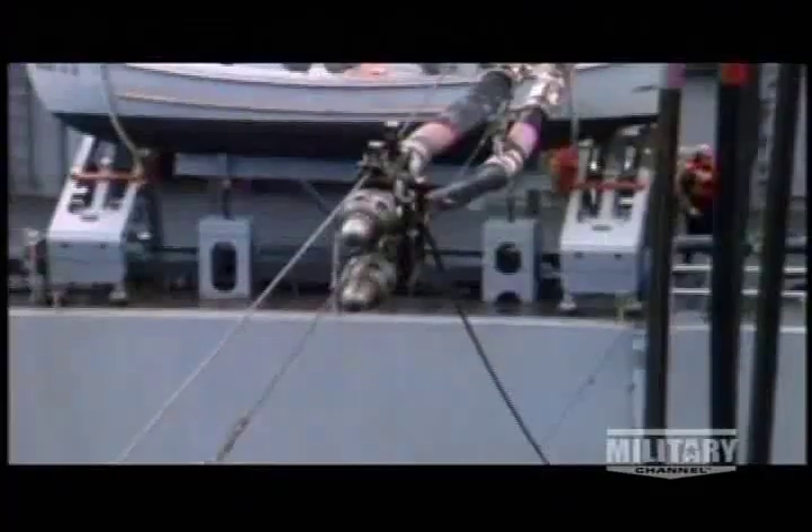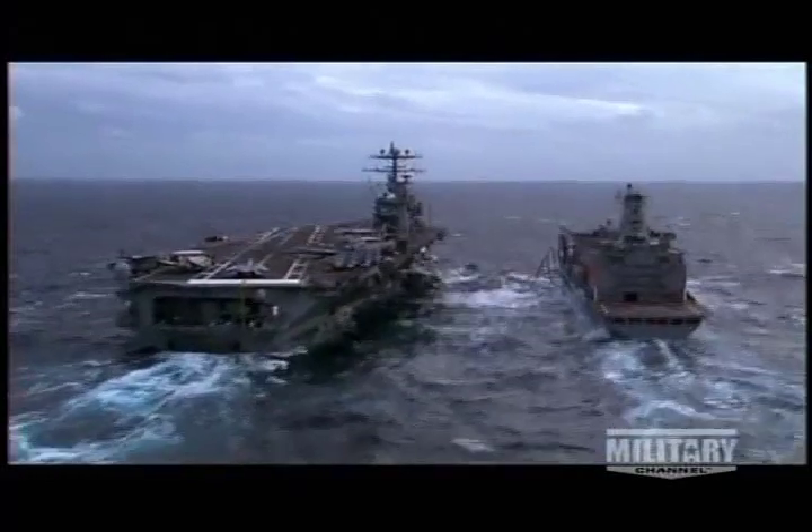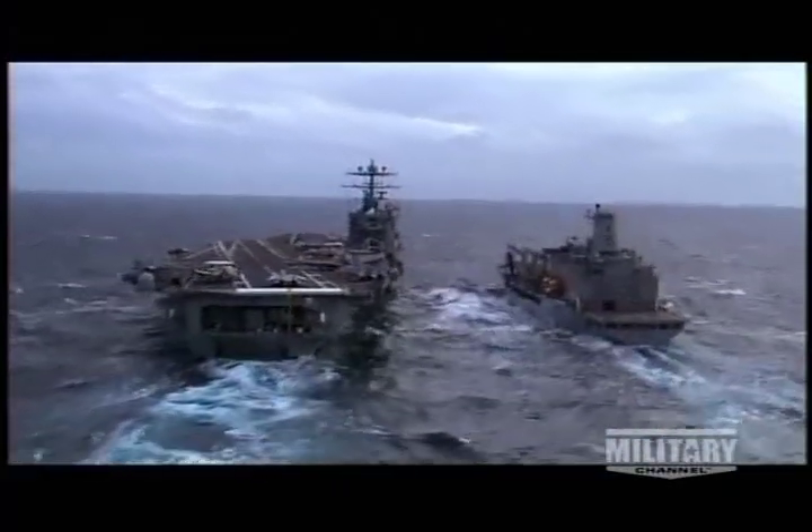To connect with a refueling vessel, sailors shoot lines that they use to pull fuel hoses into place. Buffeted by one another's wakes, the vessels have to keep on course or risk disaster.